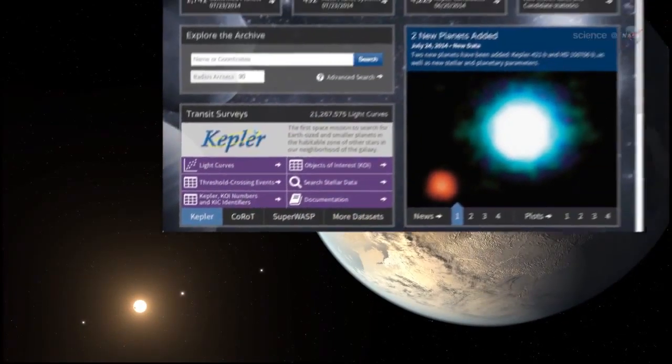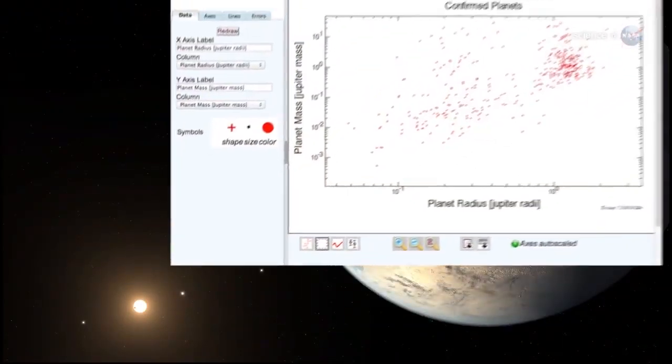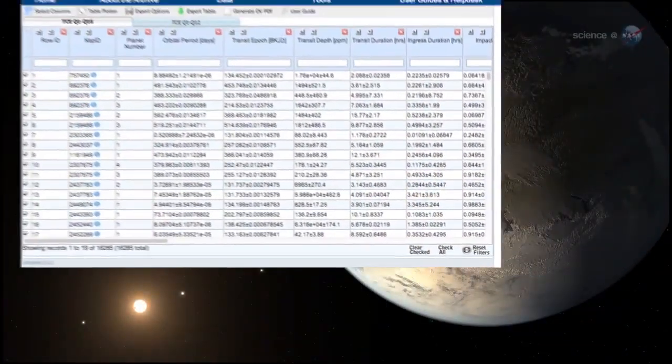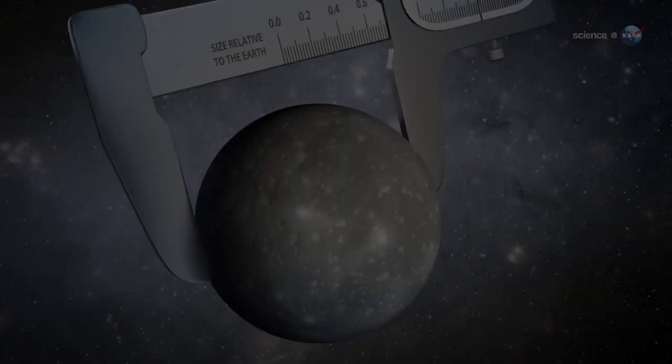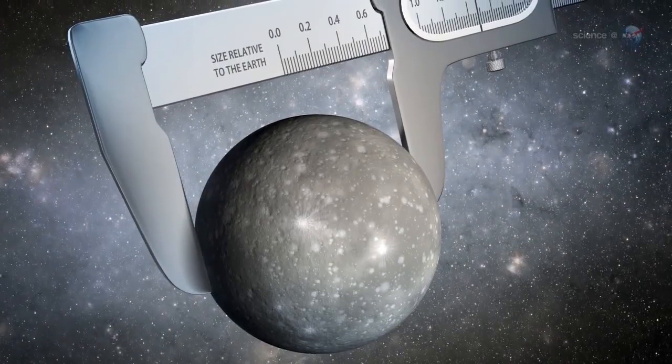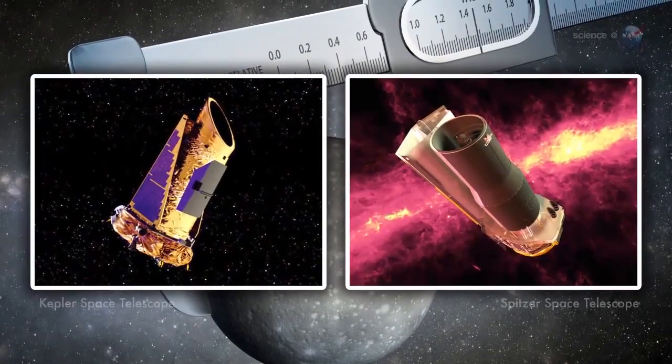"It does indeed seem amazing," says Ballard. "The landscape of exoplanet research has changed to an almost unrecognizable degree since I started graduate school in 2007." To size up the planet, named Kepler-93b, Ballard used data from NASA's Kepler and Spitzer space telescopes.